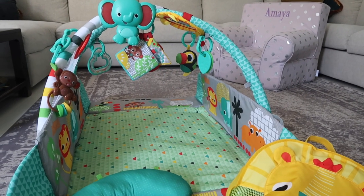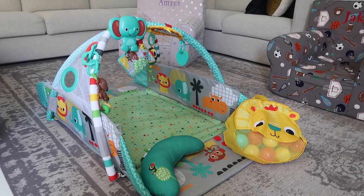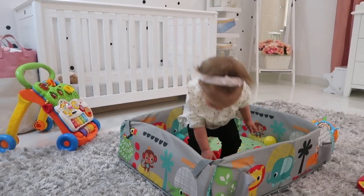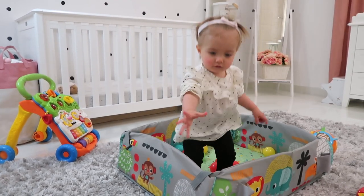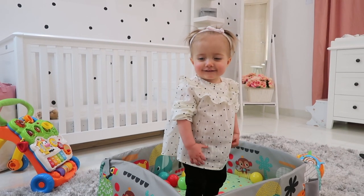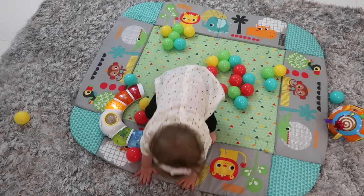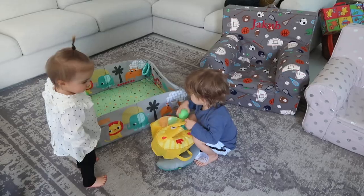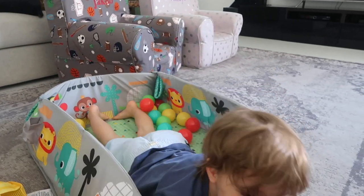The next item I want to show you is this Bright Stars Five-in-One Activity Gym. This is so many things in one — it's a ball pit, a play gym, a tummy time cushion, and a play mat. You will definitely get your money's worth because it grows with your baby from when they're an infant all the way up to when they're a toddler. Amaya is now one so she has grown out of the tummy time and play gym features, but we use it as a mat and definitely as a ball pit. Both kids absolutely love it — it's like a little adventure island.